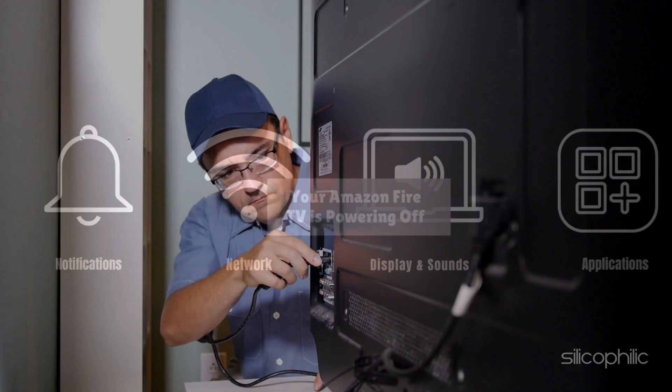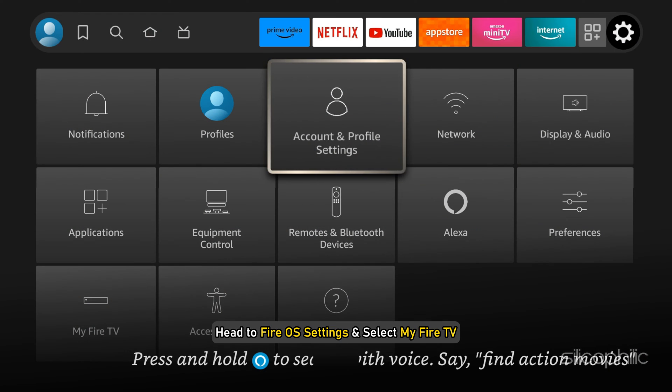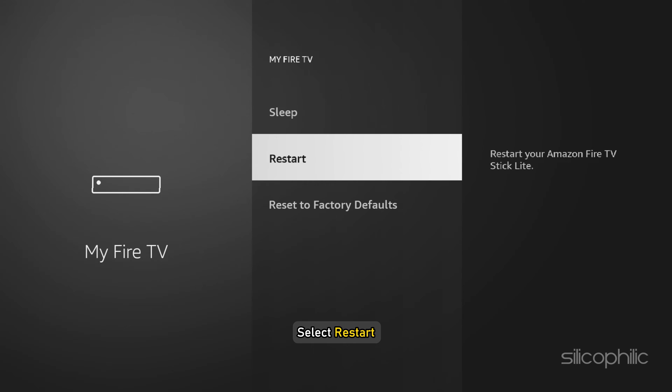You can also unplug the Fire Stick from the TV for a complete reboot. Or you can do it from your TV Settings menu. First, head to Fire OS Settings and select My Fire TV. Next, select Restart.